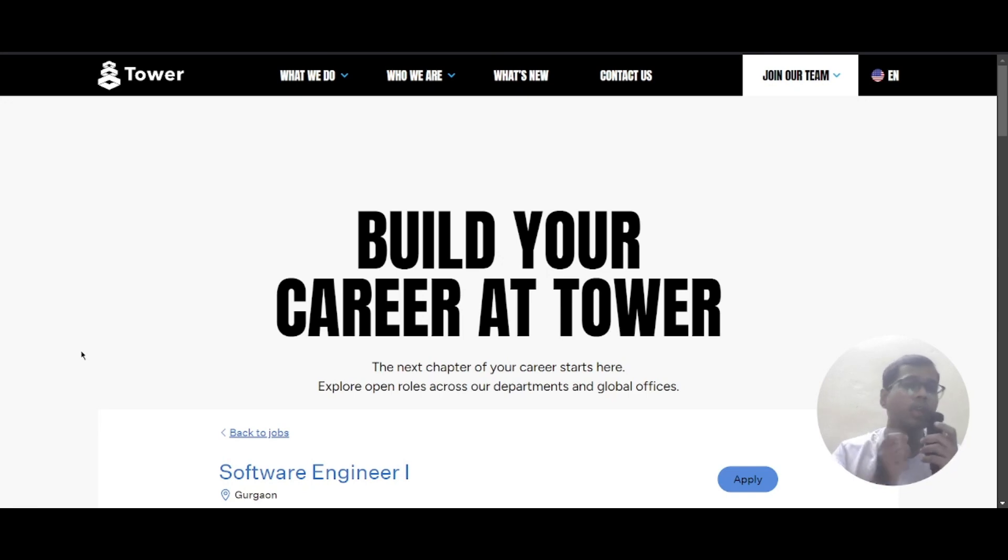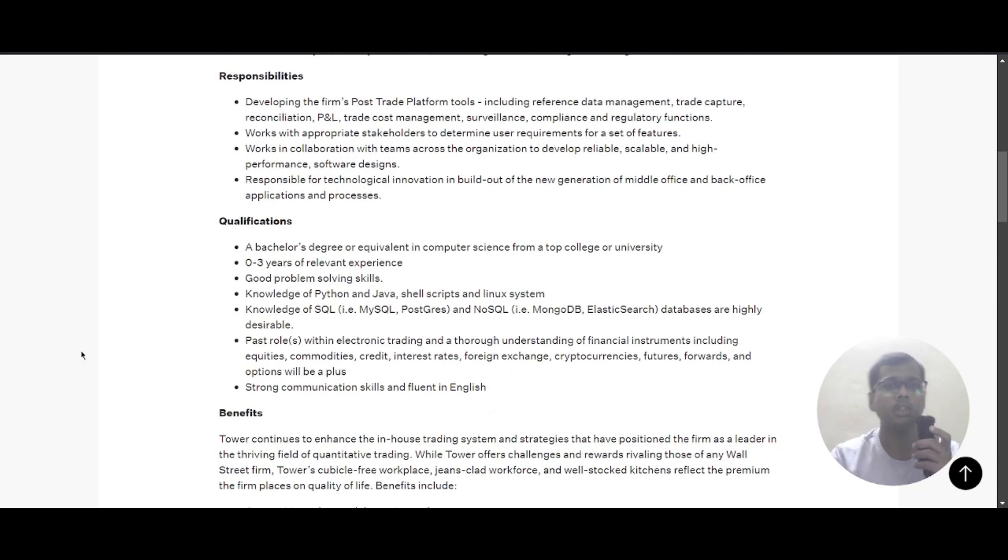Hello everyone, today we have a job update from Tower Research and it is a software engineer role. The job location is Gurugram. Now let's scroll down and look at the responsibilities.